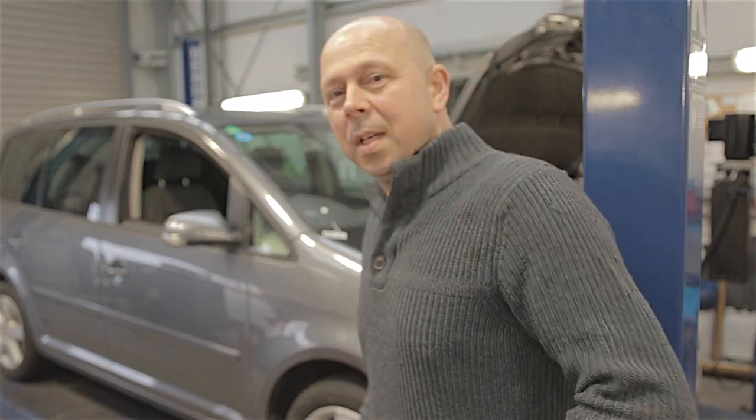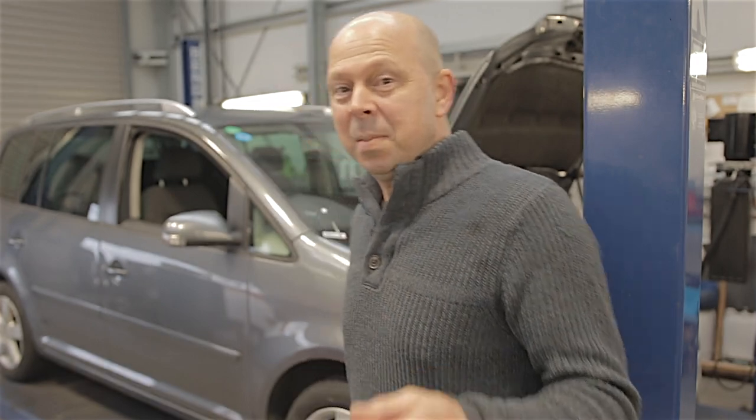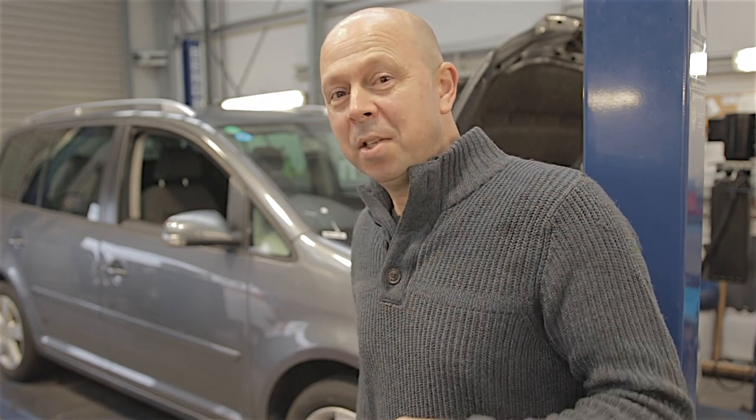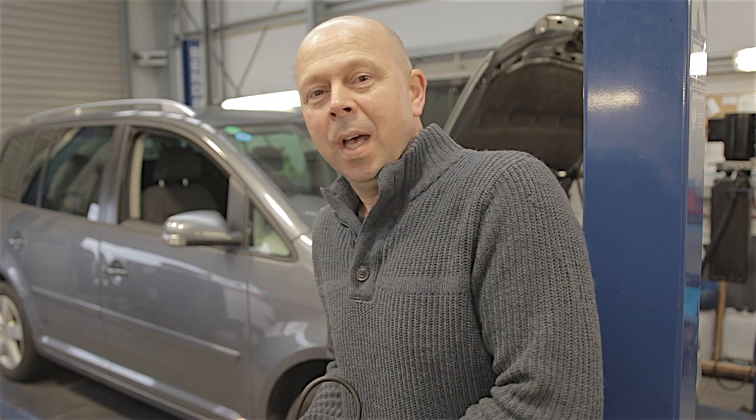Hello everybody, guess what? It's not a Mondeo today. Now I'm at car sales and we've got something a little bit different. It's a 2006 Volkswagen Touran 2 litre TDI, and it's been a pain in the ass to say the least.